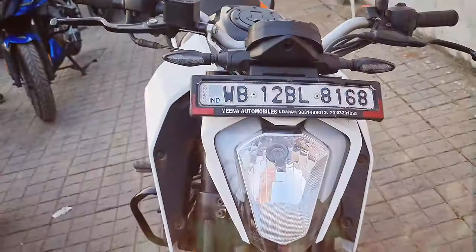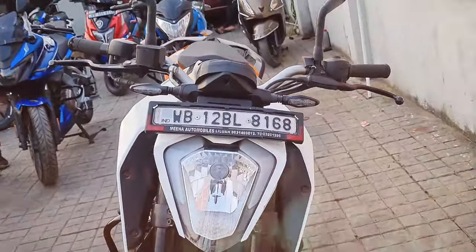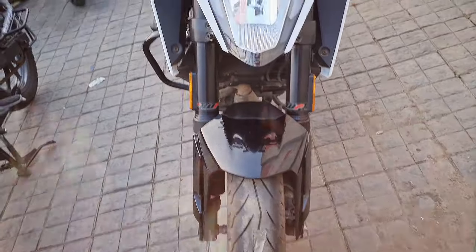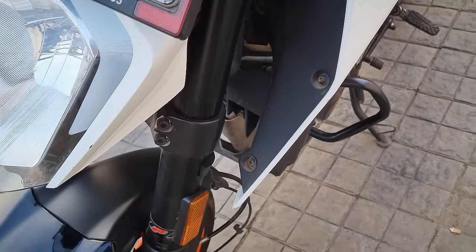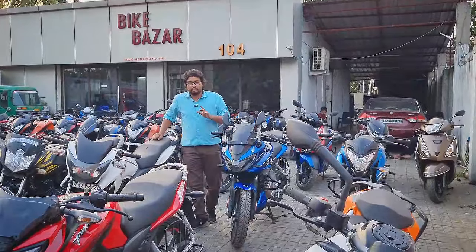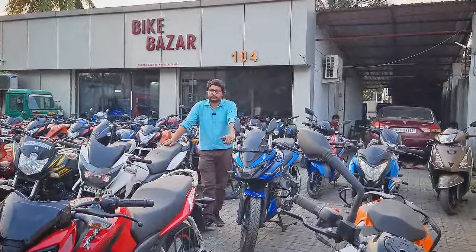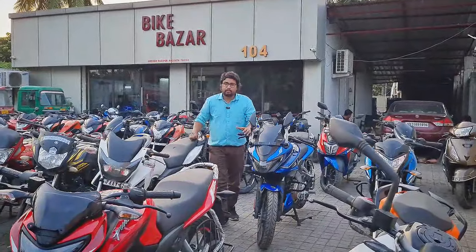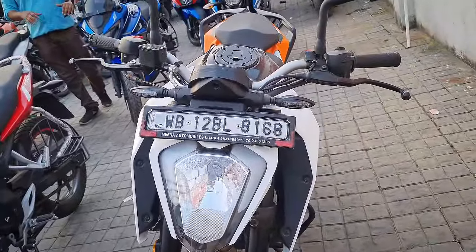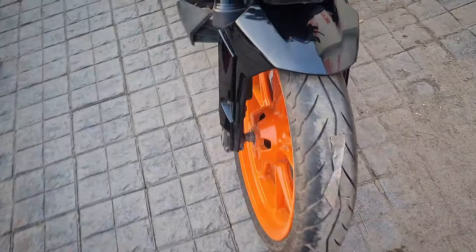This is a BS6 model, brand new condition — Duke 125. This bike is very low mileage. This bike is 1,077,000. This is a KTM Duke 125 in brand new condition.